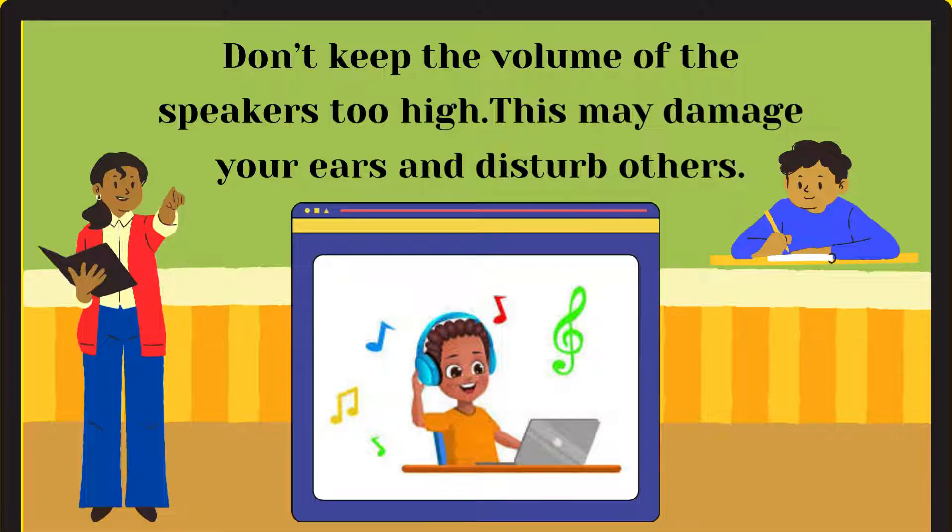Don't keep the volume of the speakers too high — this may damage your ears and disturb others.